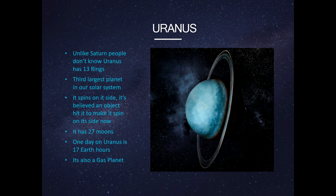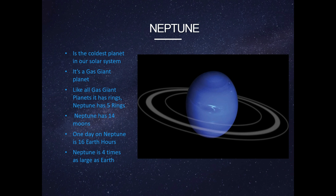This is Uranus. Unlike Saturn, not many people know Uranus has 13 rings. Uranus is the third largest planet in our solar system. It spins on its side. It's believed an object hit it to make it spin on its side. It has 27 moons. One day on Uranus is 17 Earth hours. It's also a gas giant.